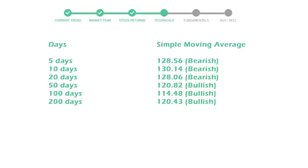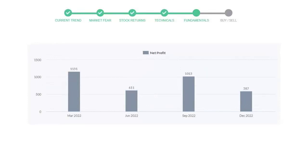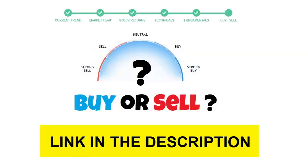Let's have a quick glance at fundamentals. Recent quarterly revenue of Prologis is $1,752 million. The profits are $587 million. The current equity to debt number is 0.45.